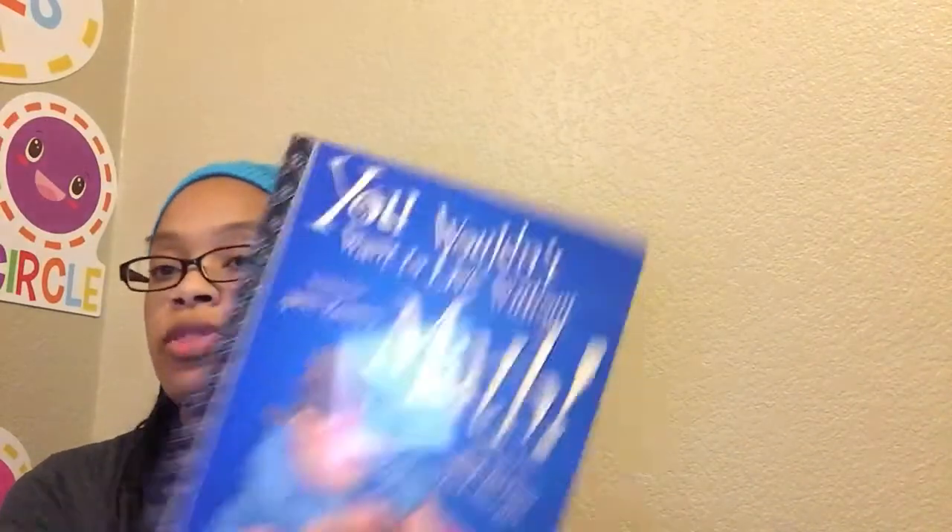I also have from the 'You Wouldn't Want to Be' series: 'You Wouldn't Want to Live Without Math,' 'You Wouldn't Want to Live Without Clocks and Calendars,' and 'You Wouldn't Want to Live Without Money.' We'll find time to do those throughout the school year. I wanted these books because even if a program is working, there's always a time when you feel like you need to switch it up, so I have things on hand when we want a little bit of a change.